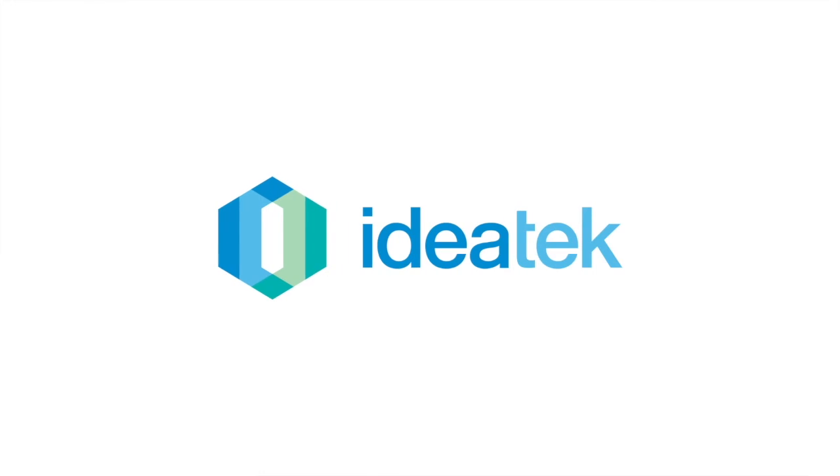Let us know if there's anything we can do to help maximize your internet speeds. Give us a call or visit us online at ideatech.com. Thank you.